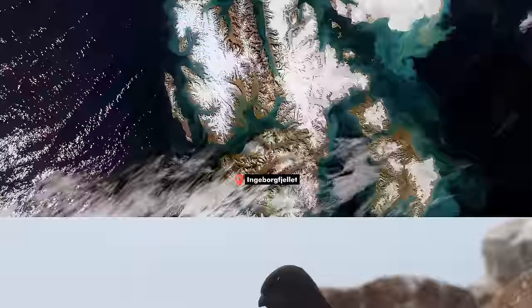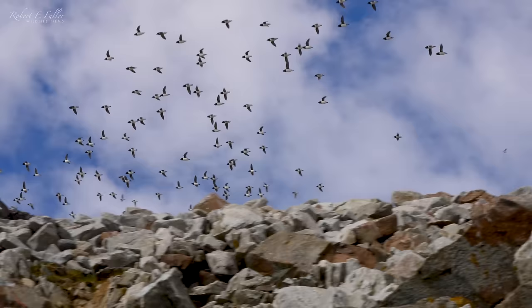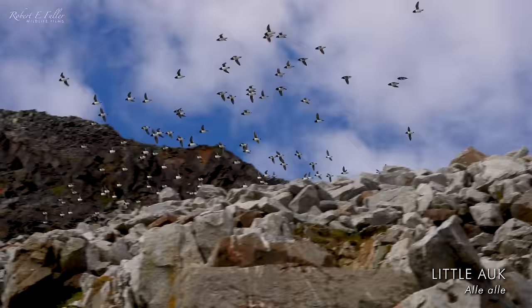This is one of the birds I was really looking forward to seeing, and on our last day we went to a little auk colony. These tiny seabirds nest amongst the rocks on steep slopes, and it was quite incredible being amongst the colony there — literally thousands flying overhead, and the sound was just absolutely incredible coming from these birds.